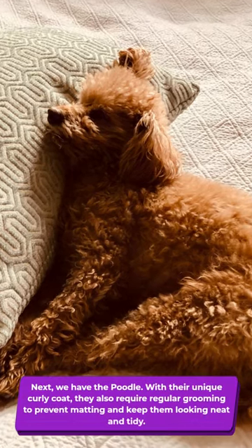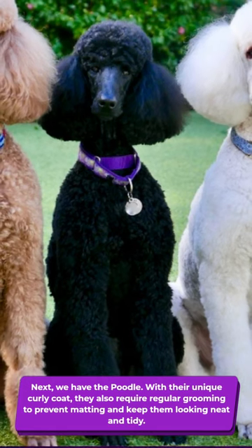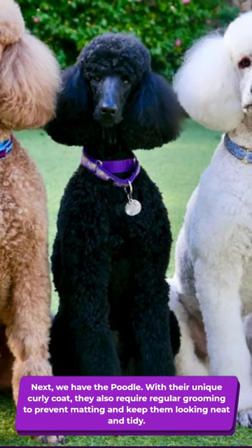Next, we have the Poodle. With their unique curly coat, they also require regular grooming to prevent matting and keep them looking neat and tidy.